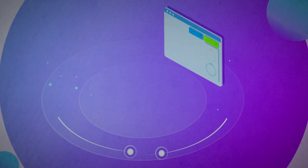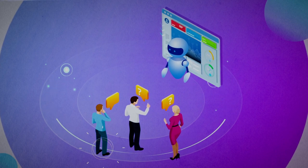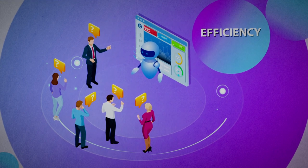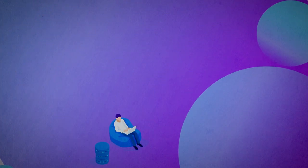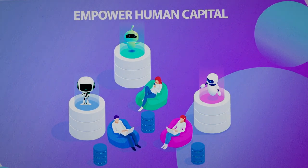The Infosys Cognitive Automation Studio can stitch together reusable as well as unique client-specific components, and still drive efficiency, improve quality of service, and time to market — all while empowering human capital to focus on what really requires human cognition.